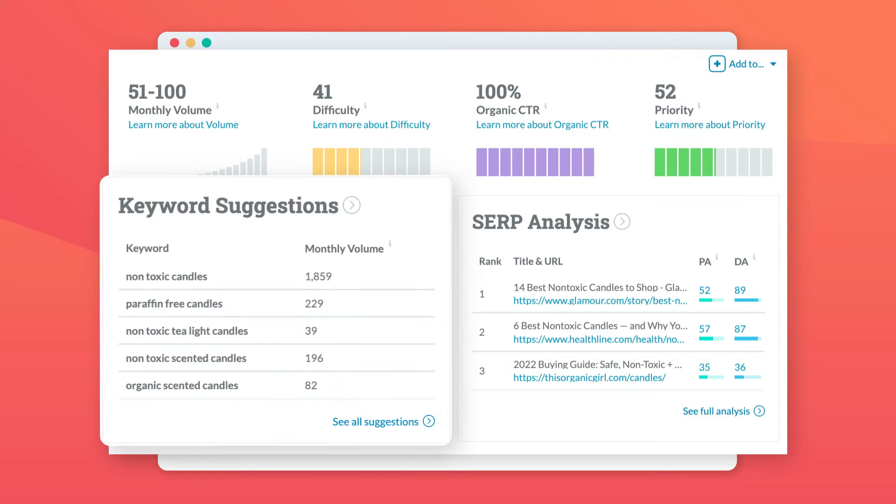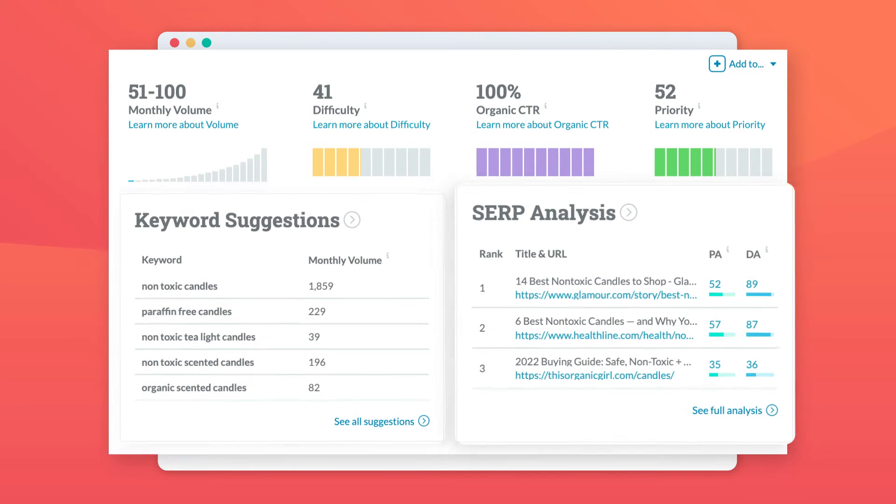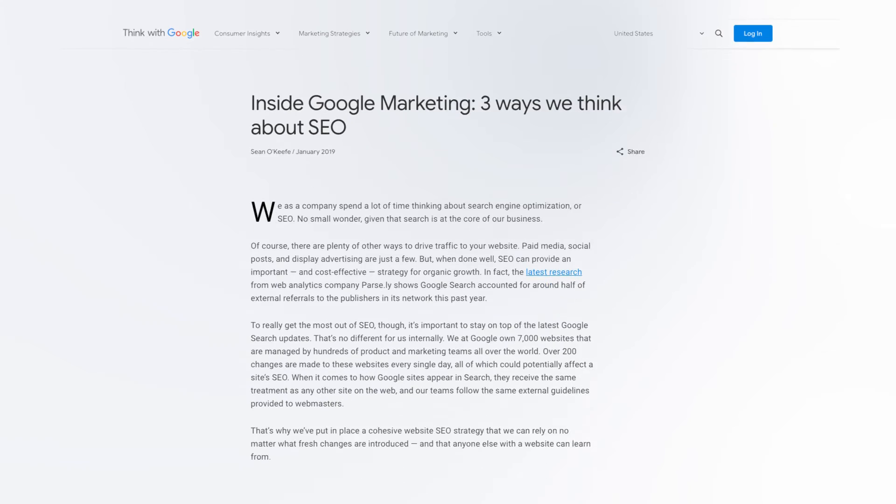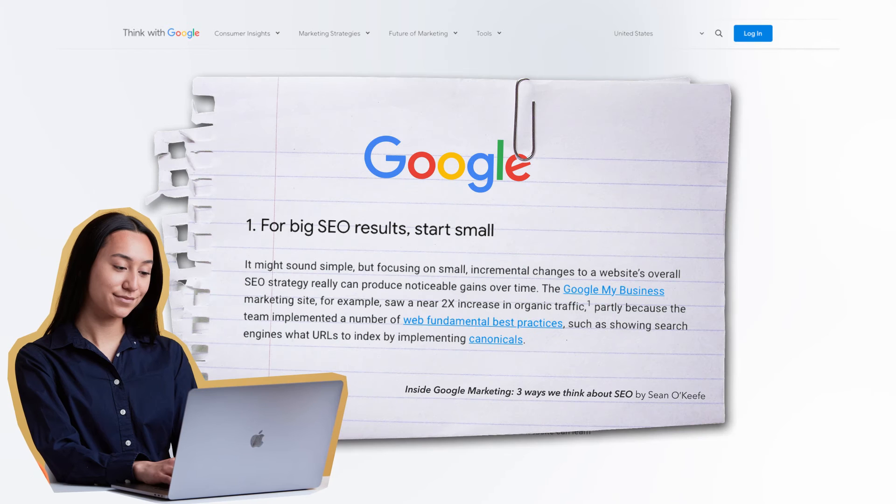It also has keyword suggestions that I can use, as well as an SERP analysis, which shows me the results of that keyword that aren't completely organic — so results that have ratings or Google ads on them, et cetera. Using an SEO tool like this will help a ton when it comes to planning out an SEO strategy for your business. An article from Think With Google says it might sound simple, but focusing on small incremental changes to a website's overall SEO strategy really can produce noticeable gains over time.